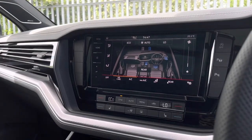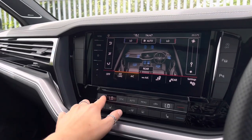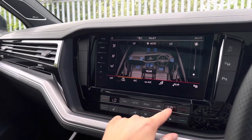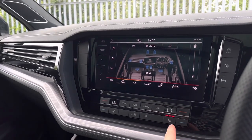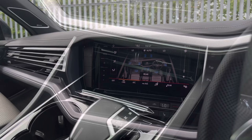The car features climate controls offering individual airflow for you and your front passenger, as well as controls for rear passengers, to keep a full car comfortable. There is also access to three-point front heated seating to keep you nice and cosy in the colder months.